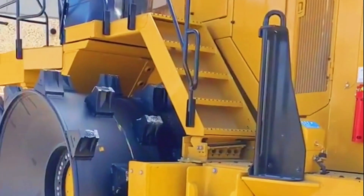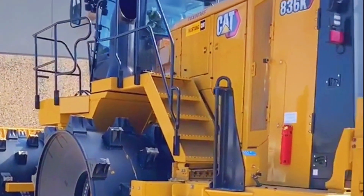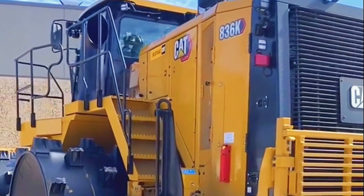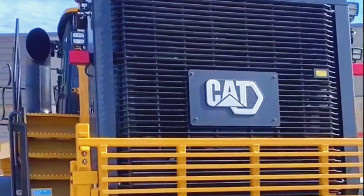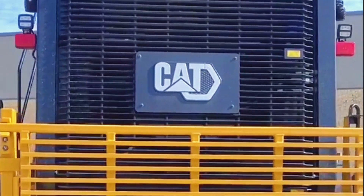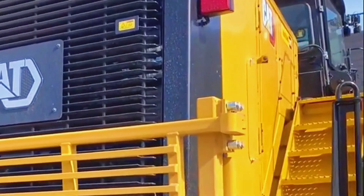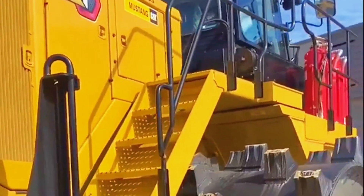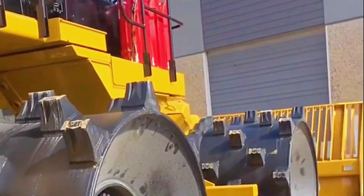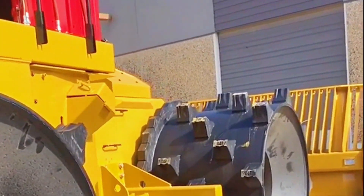The 836K compactor, with its immense power and precision, had played a crucial role in this transformation. It showed that even in the dirtiest of places, beauty and utility could emerge with the right tools and determination. And so the Caterpillar 836K compactor remained a hero in the landfill — a testament to the incredible potential of machinery to bring about positive change in the world, one compacted layer at a time.